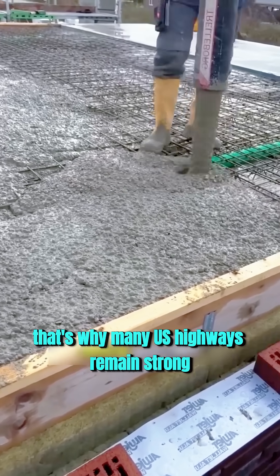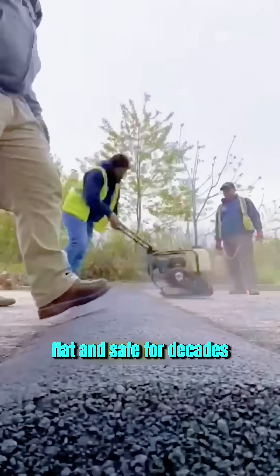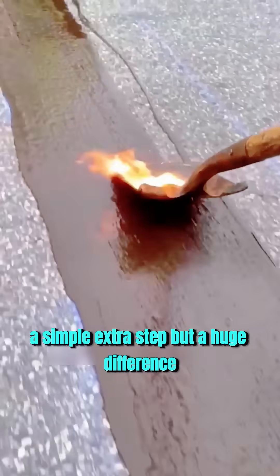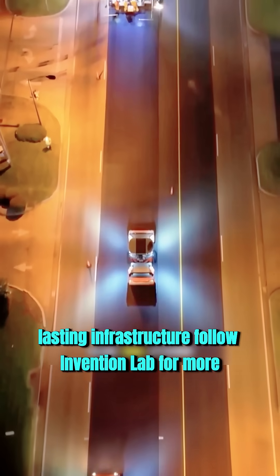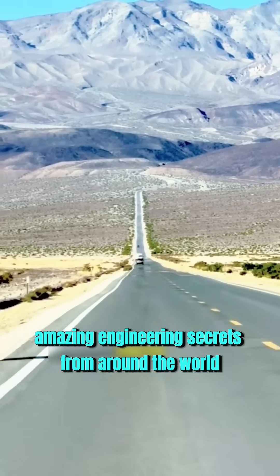That's why many U.S. highways remain strong, flat, and safe for decades, even under extreme weather and heavy traffic. A simple extra step, but a huge difference. This is how smart design turns ordinary roads into long-lasting infrastructure. Follow Invention Lab for more amazing engineering secrets from around the world.